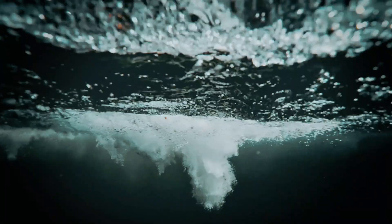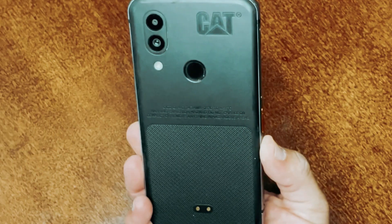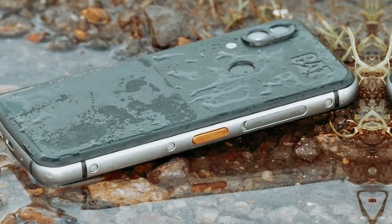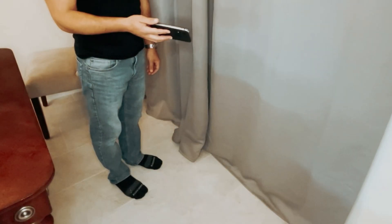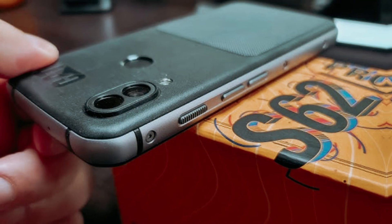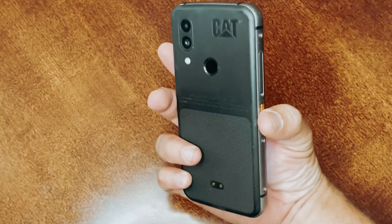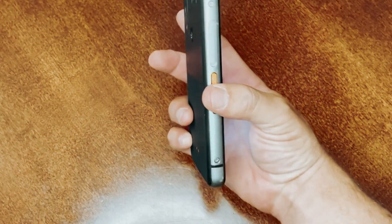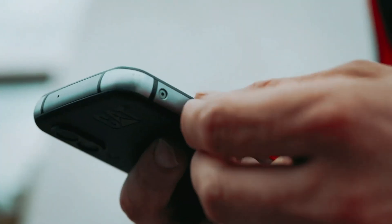The CAT S62 Pro is built to withstand the toughest environments, making it the perfect companion for anyone who needs a reliable and rugged smartphone. Its robust design handles drops without fear of damage, thanks to the durable Gorilla Glass 6 screen. With an impressive IP68 rating, this phone can be submerged in water up to 3 meters deep. One standout feature is its integrated thermal imaging camera, powered by the advanced FLIR Lepton 3.5 sensor at 160x120, ideal for construction workers, electricians, or outdoor enthusiasts.